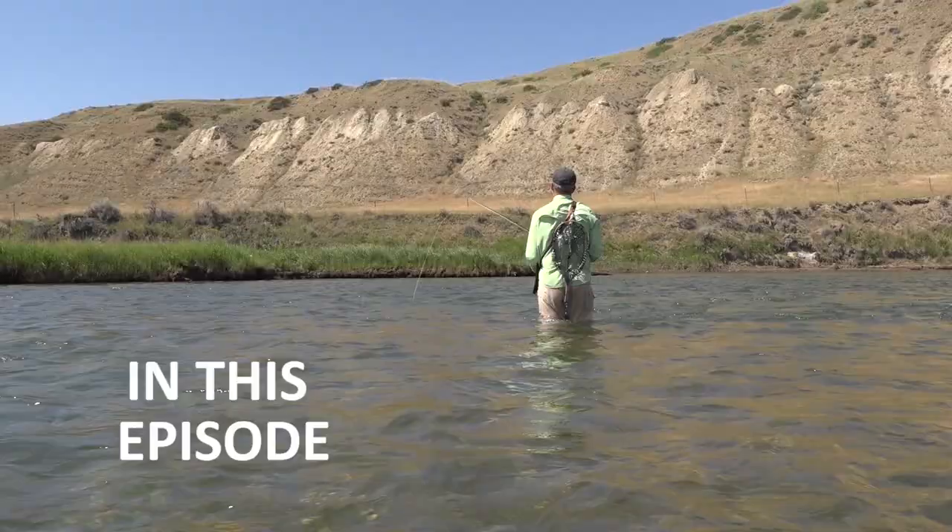That thing was five or six pounds — that was huge! Got him! Are you kidding me? That thing's huge!